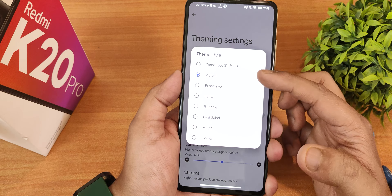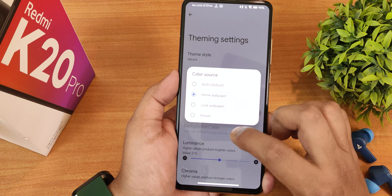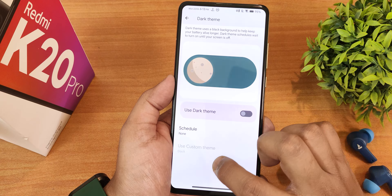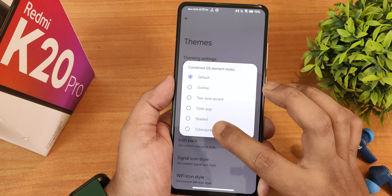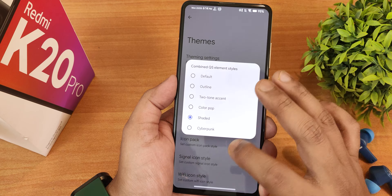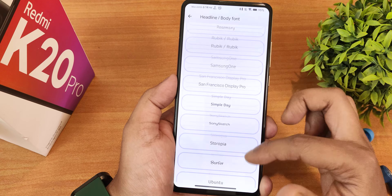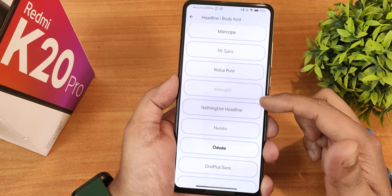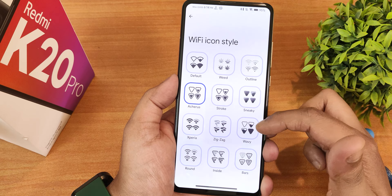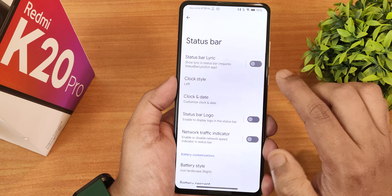In the Evolver settings, there's theming with vibrant, expressive, and other color options. You can set the color source to home wallpaper or lock screen wallpaper, adjust luminance, chroma factor, and tint. The dark theme can be scheduled with pitch black mode. The quick setting style can be changed to shaded, which also changes the notification panel style. There's a plethora of fonts — including the Nothing dot font — and icon packs, signal icon styles, WiFi icon styles, icon shapes, and navbar style customization.